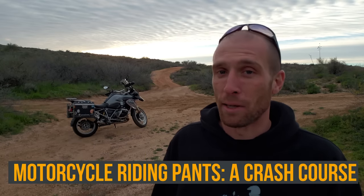What's up everyone? I'm Tim and this is my channel 40 Times Around, where we talk about everything related to motorcycles, camping, travel, and adventure. Today we're going to talk about motorcycle riding pants.